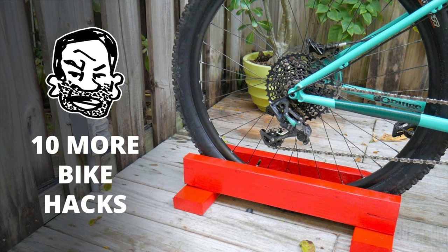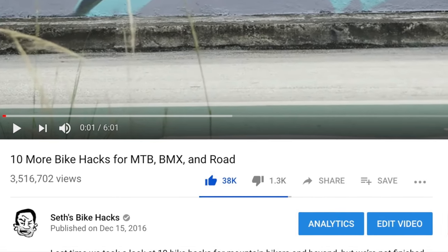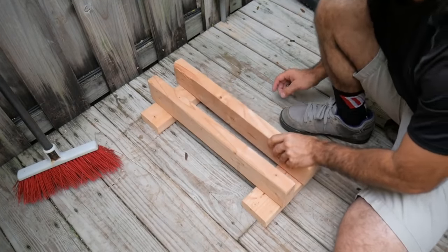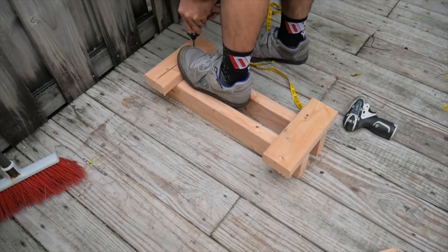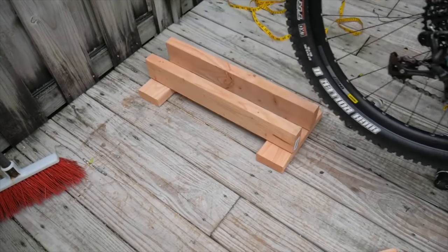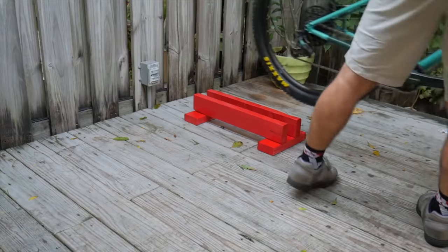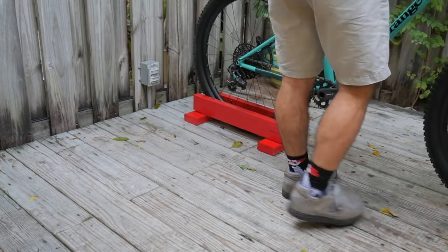Number 5 is another Bike Hacks video creatively titled 10 More Bike Hacks for MTB, BMX, and Road. In this video I built my famed 2x4 bike stand, which unintentionally became one of the easiest woodworking projects on the internet. This was a big hit so I continued building really simple things in later videos.